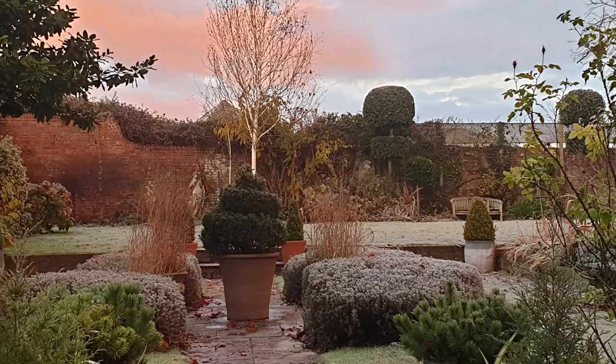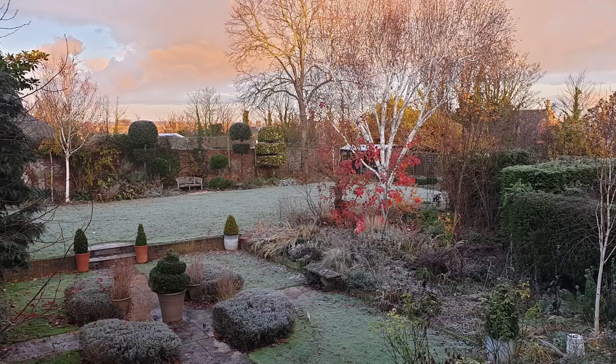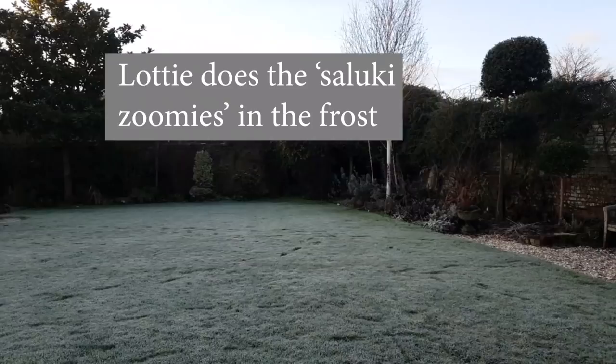Hi there, it's Alexandra from the Middlesized Garden YouTube channel and blog, and I'm here with the December garden tour in which I'm going to highlight what I think of the plants that really make a huge difference to winter gardens, in the hopes that that'll help you too.